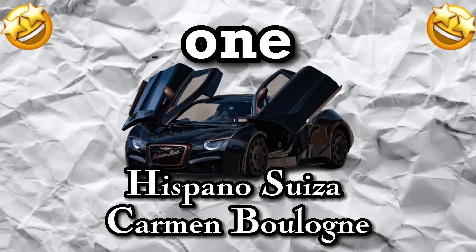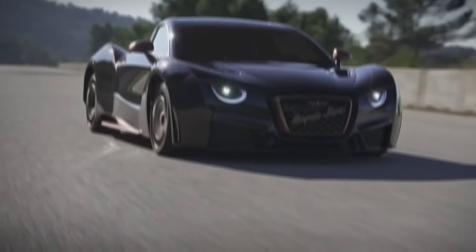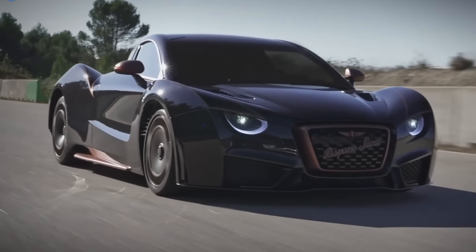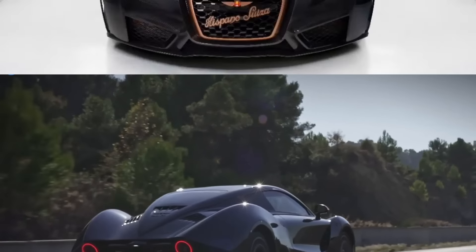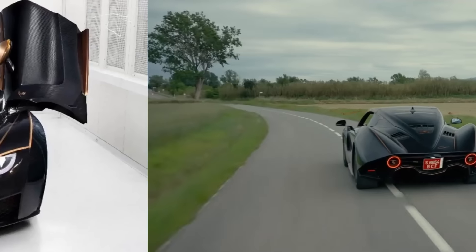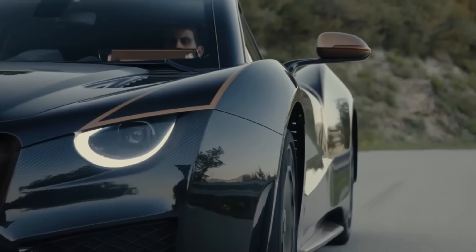Number 1: Hispano Suiza Carmen Balón. This car is not just any ordinary vehicle — it's a piece of art on wheels, with a price tag that could make your heart skip a beat. With a whopping price tag of around $2 million, the Hispano Suiza Carmen Balón is not for the faint of heart.